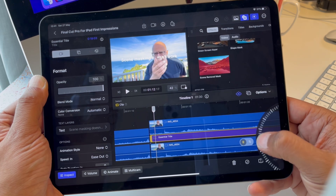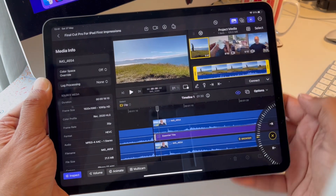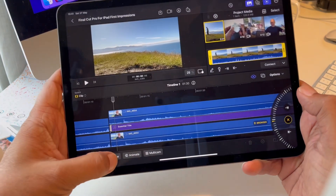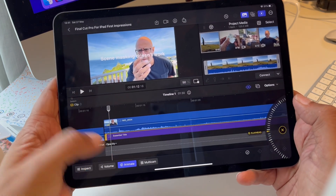I'm not gonna walk through the interface and how to use it — there are already lots of videos about that. I'm going to talk about my perspective as a LumaFusion user thinking about Final Cut Pro for iPad and whether I should use it instead. What's better? What's worse? What are the features that I love and what's missing in each application? I'm Saab Johal. Let's get into it.